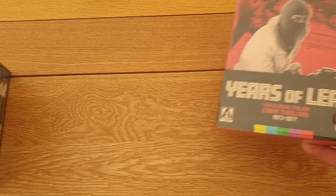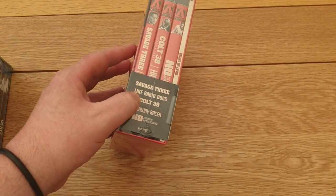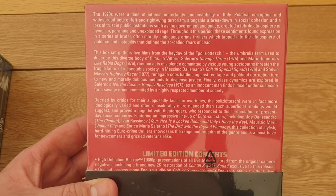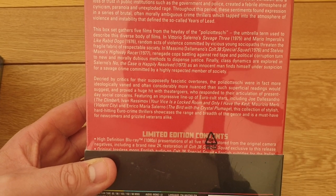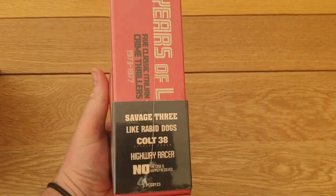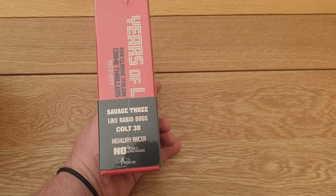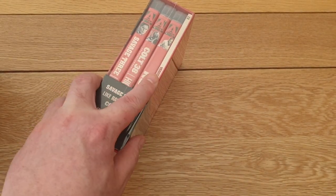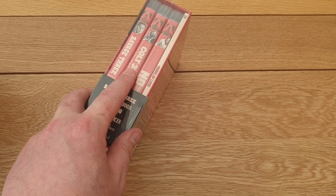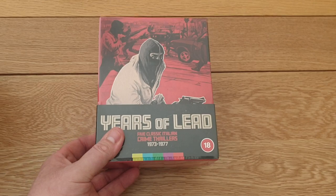Three Arrow pickups now. First is Years of Lead - five classic Italian crime thrillers, just released. They're Euro crime, sort of political thrillers from the 70s. Haven't seen any of them but they're apparently quite good. You get Savage Three, Rabid Dogs, Colt 38 Special Squad, Highway Racer, and The Case is Happily Resolved - five films on three discs with a nice booklet. I think it was about 39 quid. Really nice set.